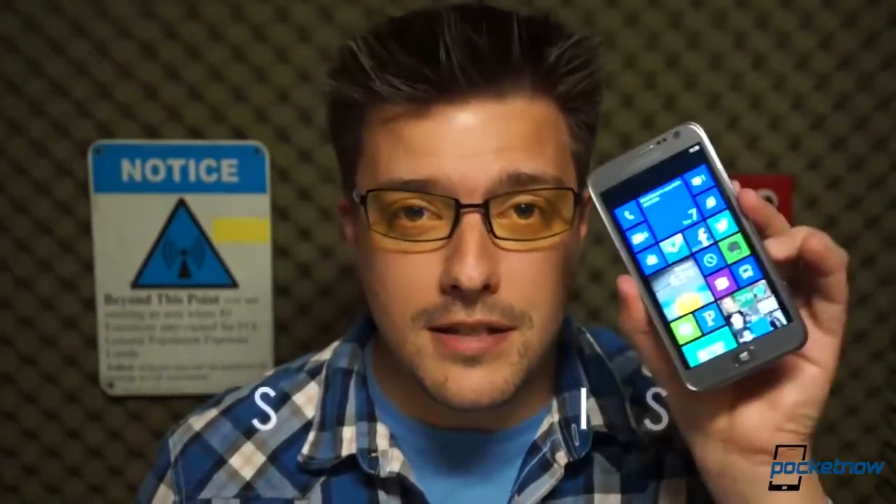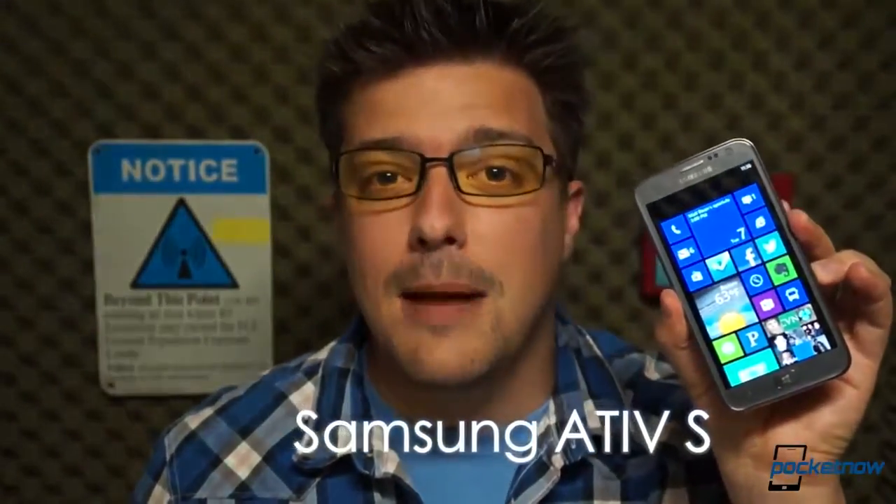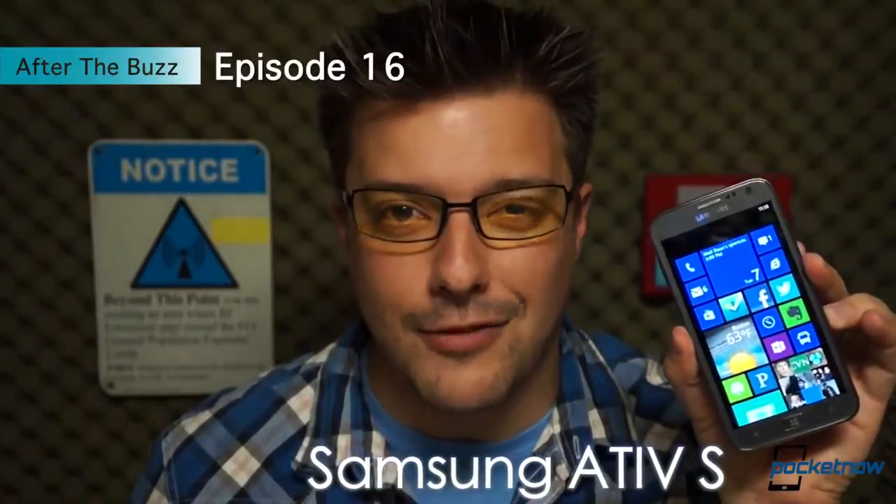So let's do something about it. Let's take another gander at a smartphone that some might say hasn't even gotten off the ground yet. I'm Michael Fisher, this is the Samsung Ativ S, and this is episode 16 of Pocketnow's After the Buzz.